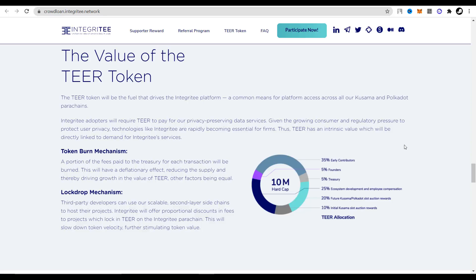Let's now see exactly where the Tier tokens will be distributed. There will be 10 million in total: annual contribution 35%, founders 5%, treasury 5%, ecosystem development and employee compensation 25%, future Kusama and Polkadot auction slot rewards 20%, and initial Kusama auction slot rewards 10%.